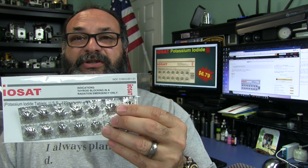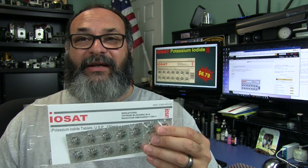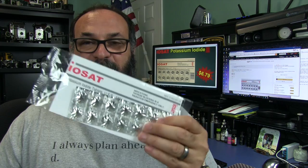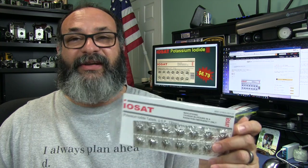This is not meant as a permanent solution — you don't want to continually take these. This is for you to take until you can get out of the area into a safe zone. Get enough for you and your family — a reasonable amount — and use it to give yourself time to gather your belongings and get somewhere safer.